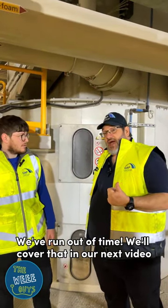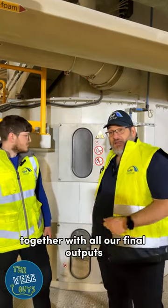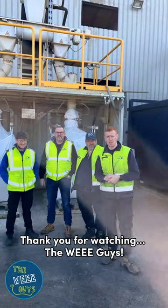We've run out of time. We'll cover that in the next video. Thank you for watching. The Wee Guys.